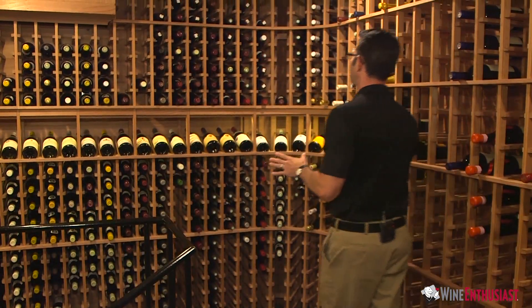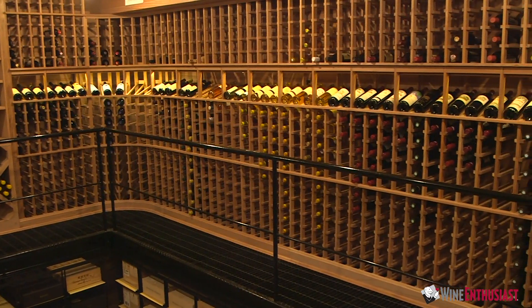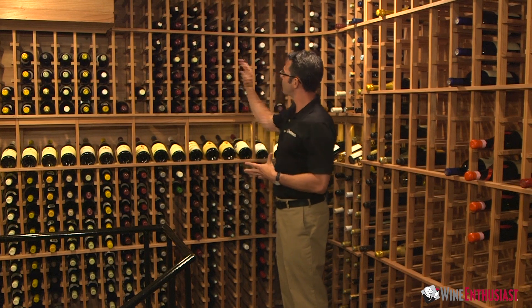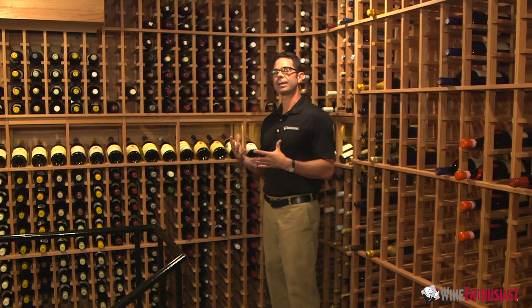Throughout this custom cellar, we've utilized all-heart redwood, which is a fantastic wood that holds up to the humidity and the temperatures. We've used a natural redwood finish so that it will actually deepen and darken and get richer as time goes on.